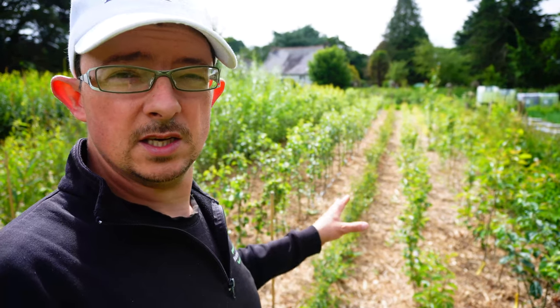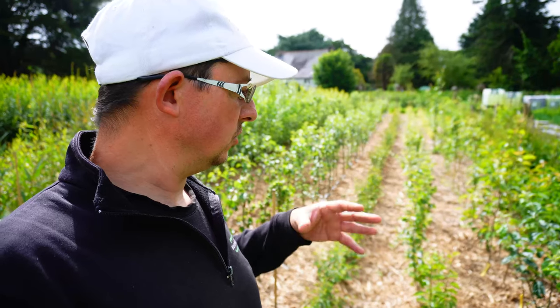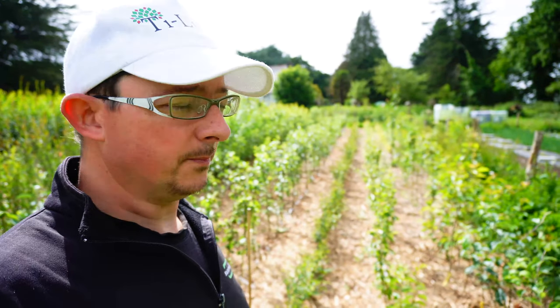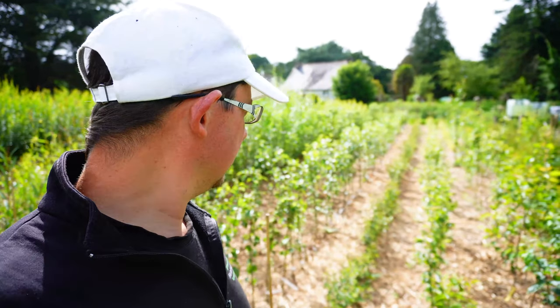Si vous voulez des arbres de deux ans que je vous ai taillés pour pouvoir faire la taille de la première année — soit des gobelets, soit des cordons pour les petites vigueurs, des formes palissées, ou alors des moyennes ou des hautes tiges. Dans tous les cas, ils ne resteront pas plus dans la pépinière que cette année. Je ne vends pas d'arbres de plus de deux ans en racine nue.